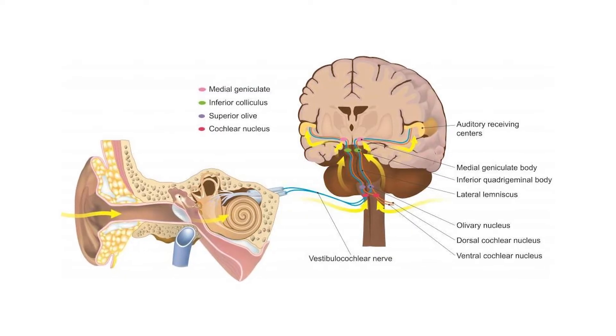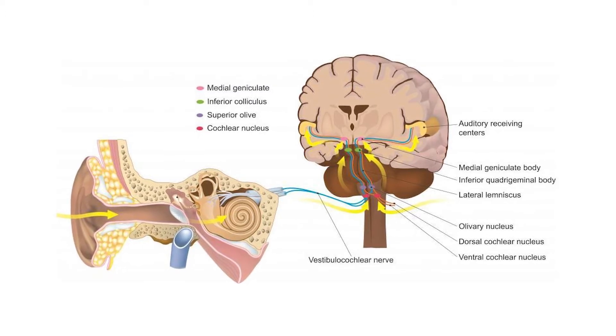Auditory information is then translated into meaningful information, such as language, which is localized in the left hemisphere of the brain — or, more specifically, Wernicke's area.